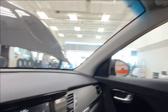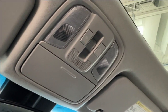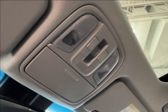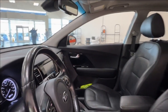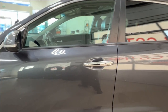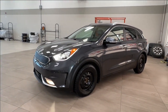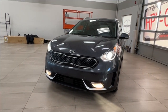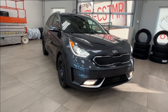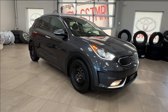Up overhead you have your sunglasses compartment, overhead lighting, and controls for your moonroof. Thanks for joining us on this full video tour of the 2021 Kia Niro Touring Hybrid in gray, located at Sherwood Park Toyota at 31 Automall Road in Sherwood Park, Alberta. You can reach us at 780-306-7703. Remember, life is full of choices — let us be yours.